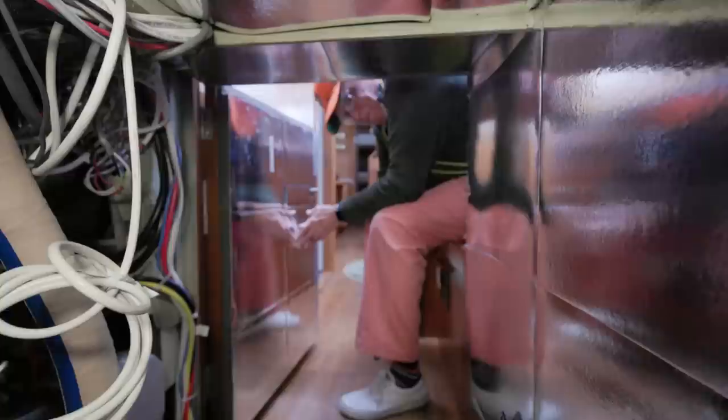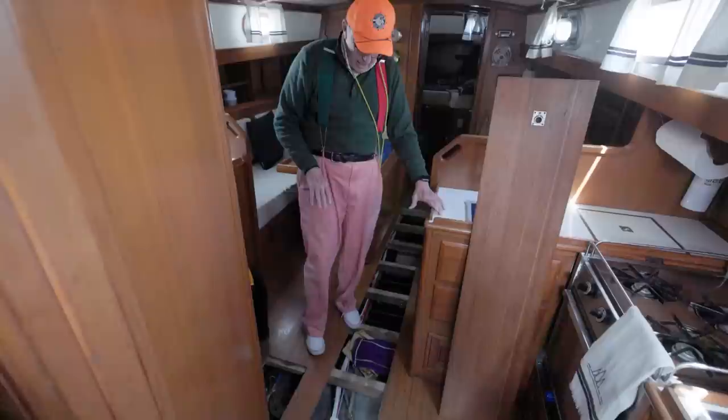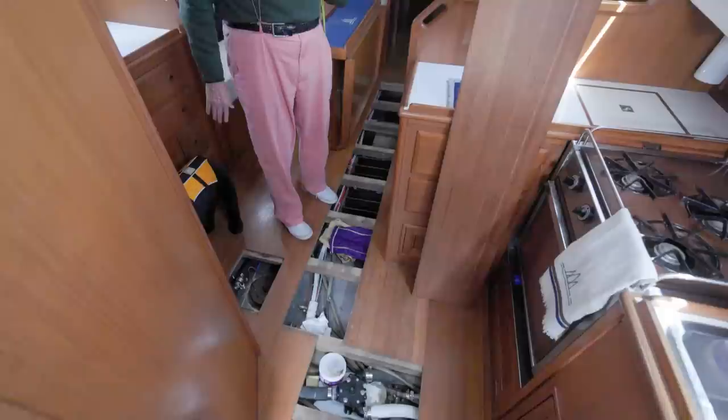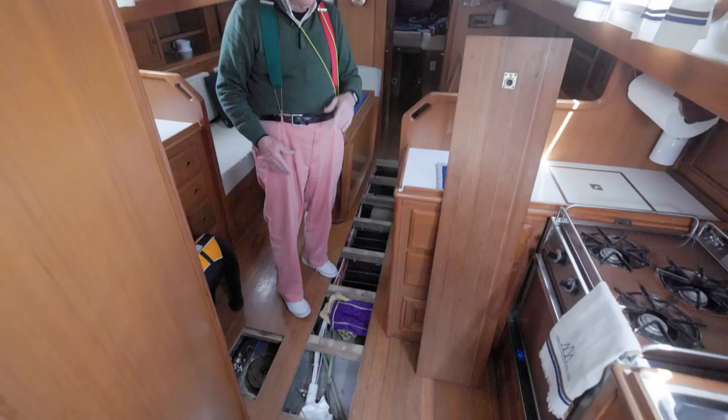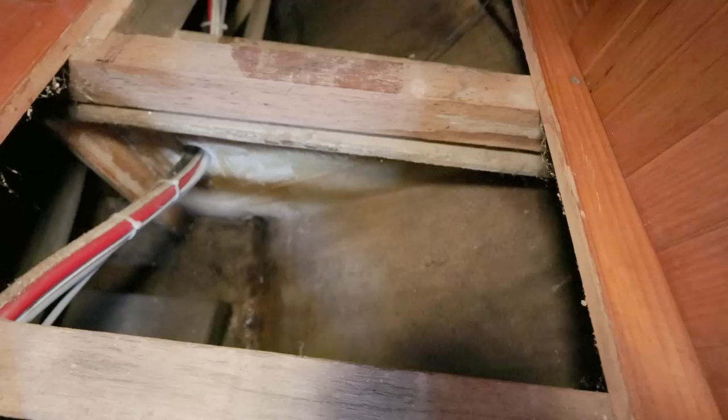We talked about the head system on here. We also pulled up these floorboards to just take a look down underneath the cabinetry and see what it looks like. In general, it's just spick and span like new. I would also add that these floorboards came up better than any floorboards we've ever seen — they were perfectly fit so that they would stay in place if the boat's heeling. Look at that bilge — it's all been painted and coated. It's not pretty, but it's clean. First things first.